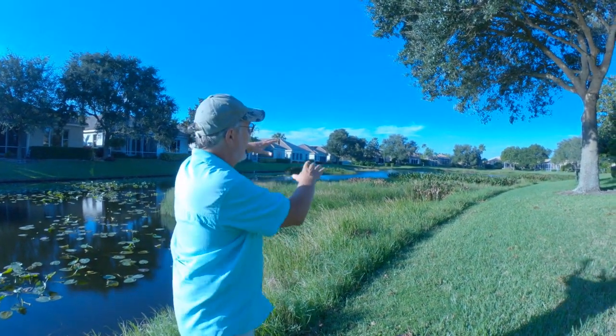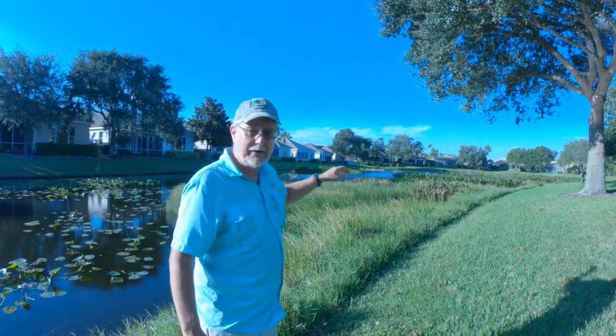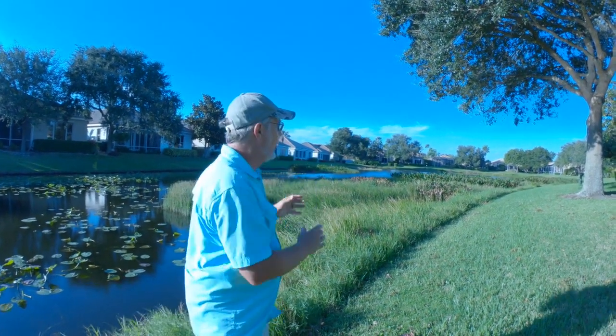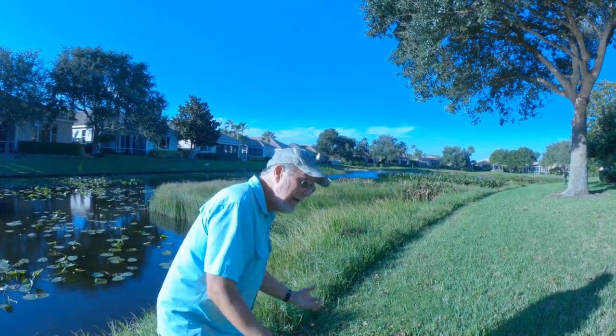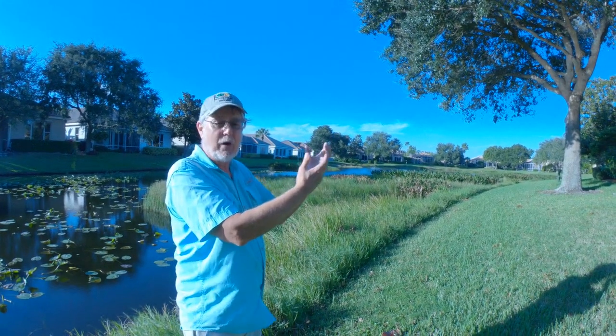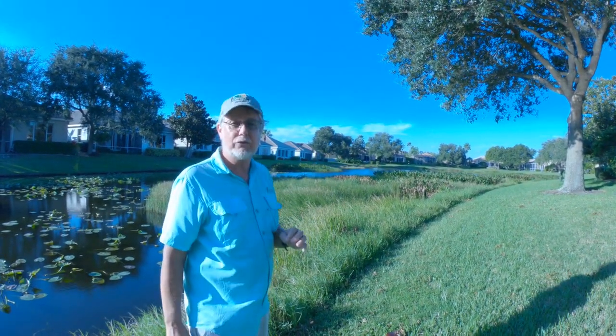Going out into the open water you have the floating aquatics like spatter dock, and all those littoral zone species block waves that would cause erosion and they pull nutrients out of the water to prevent algae and obviate the use of chemicals.